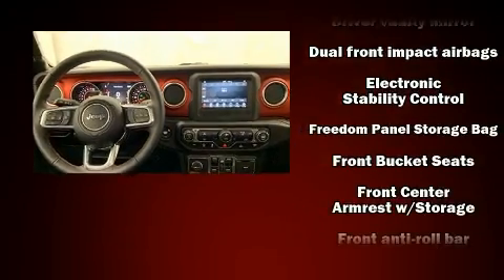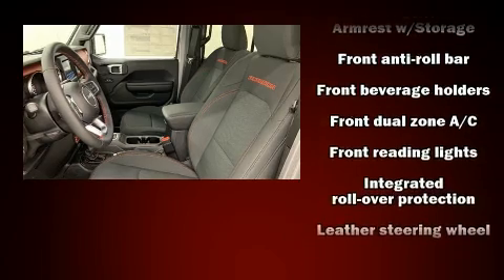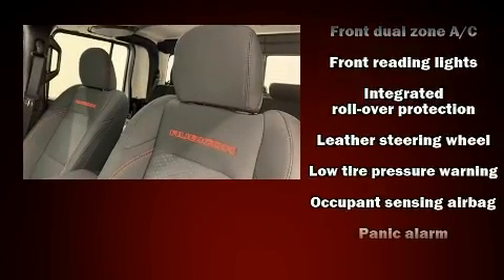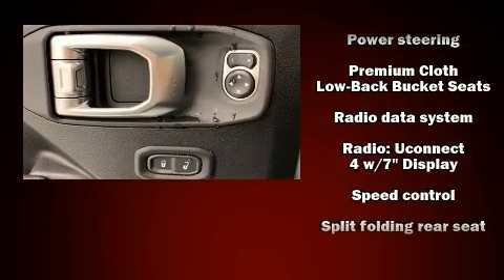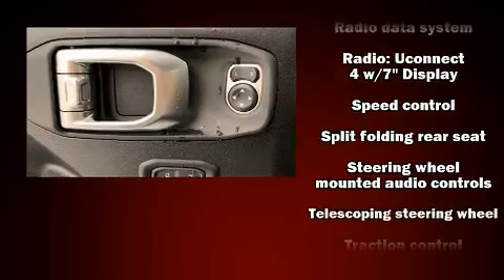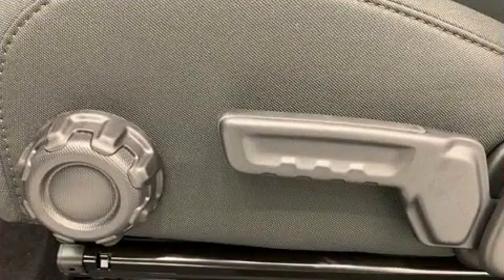Jeep ensures the safety and security of its passengers with equipment such as dual front impact airbags with occupant sensing airbag, front side impact airbags, traction control, ignition disabling, and four-wheel disc brakes with ABS. Brake Assist technology provides extra pressure when applying the brakes.